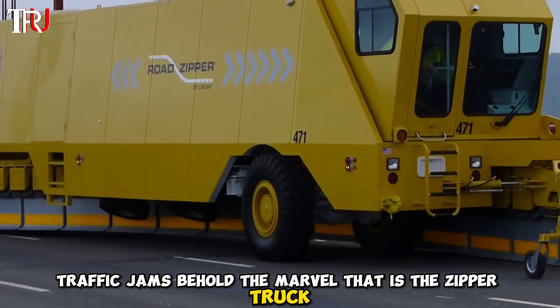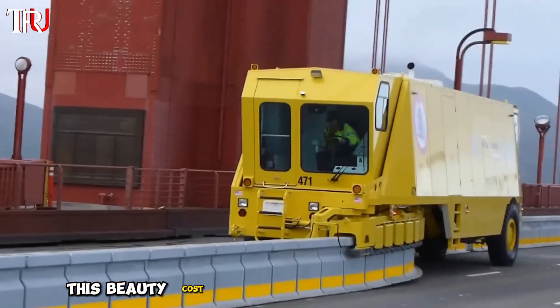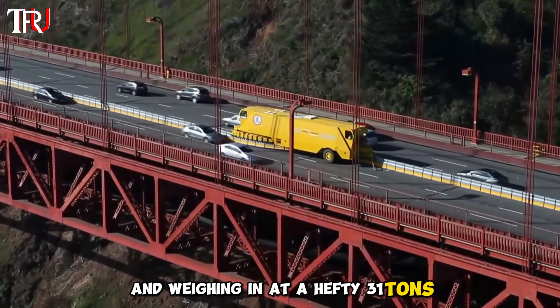Behold the marvel that is the zipper truck, engineered in Dallas, Texas, USA. This beauty cost a whopping $2 million to craft, stretching 69 feet long and weighing in at a hefty 31 tons.